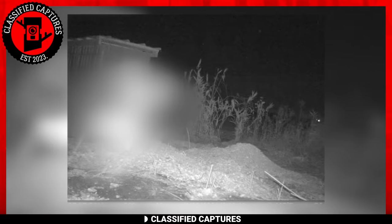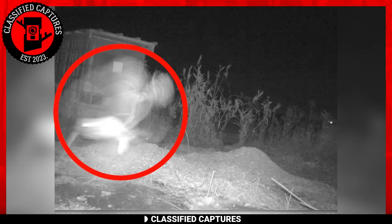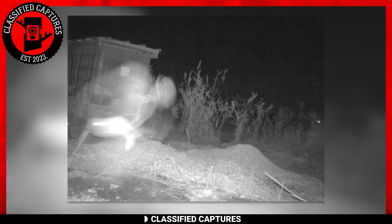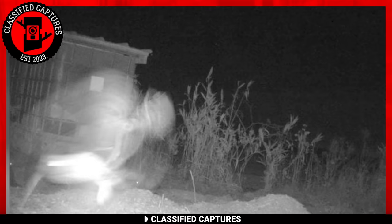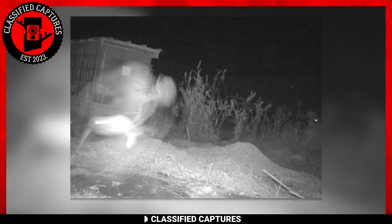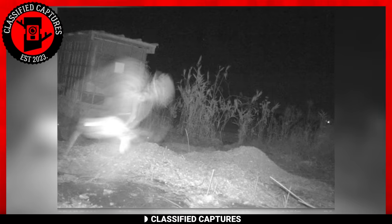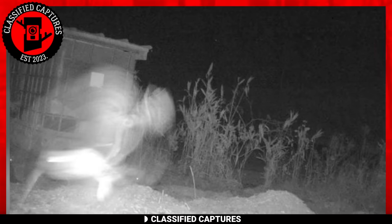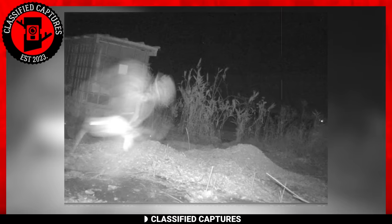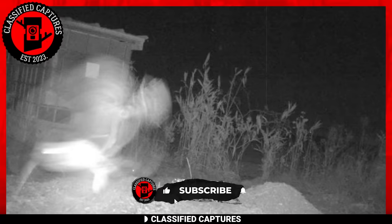Do you believe in spirits? Did you just answer no? Well then, how on earth do you explain this? A translucent or transparent being darting across the frame of a trail camera. Spooky, right? Imagine setting up your trail camera to capture wildlife and then, bam — this unexpected visitor shows up. We've got to admit, something's definitely off in the footage. But we can't figure out what it is. It's like chasing shadows in the dark — something's there, but it eludes your grasp. Could it be a hoax, a well-crafted trick? Or is it something beyond our comprehension, tapping into the supernatural? Tell us what you think in the comments section.